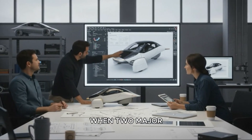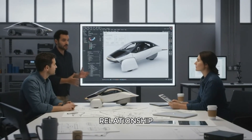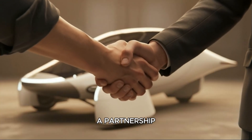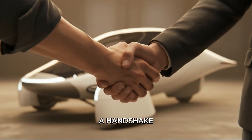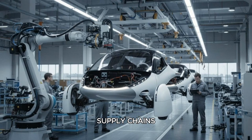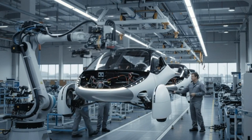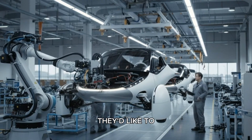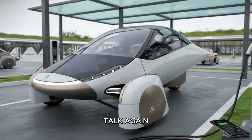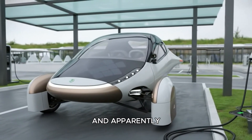First up, remember when two major automakers couldn't manage to merge? You'd think that would be the end of that relationship. Nope. Turns out they've decided to shift gears and attempt a partnership instead. And this isn't just a handshake and smile deal. This is about critical materials, supply chains, sourcing, sustainability, and the realization that maybe, just maybe, they both need each other more than they'd like to admit. Honestly, after the merger fell through, I thought they'd never talk again. But the auto industry is full of plot twists, and apparently this is one of them.